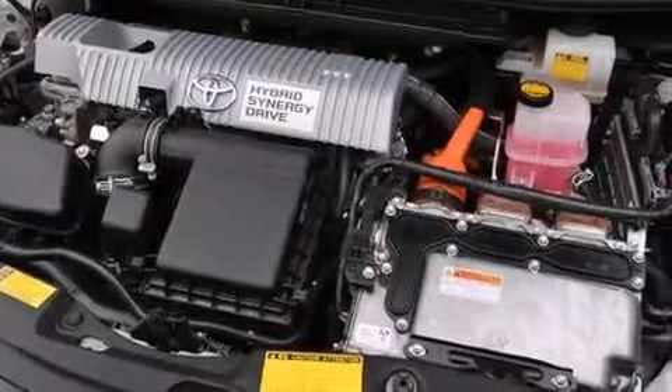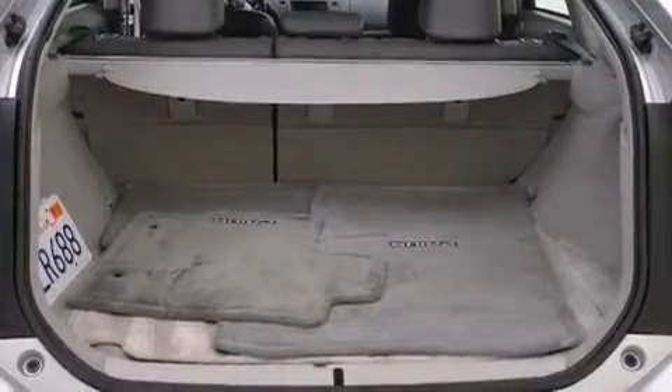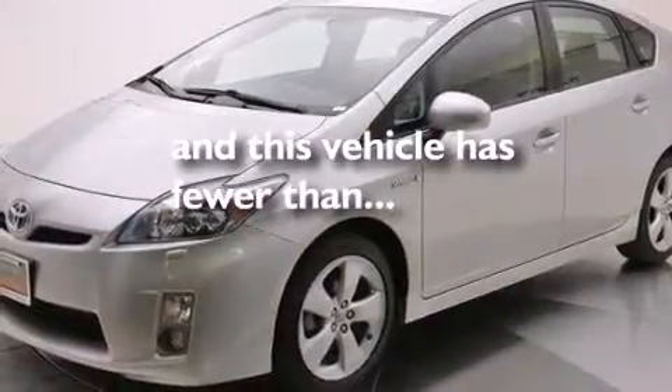Additional features include side impact airbags, latch-ready child seat anchors, rear seats childproof door locks, a collapsible steering column, and this vehicle has less than 29,000 miles.